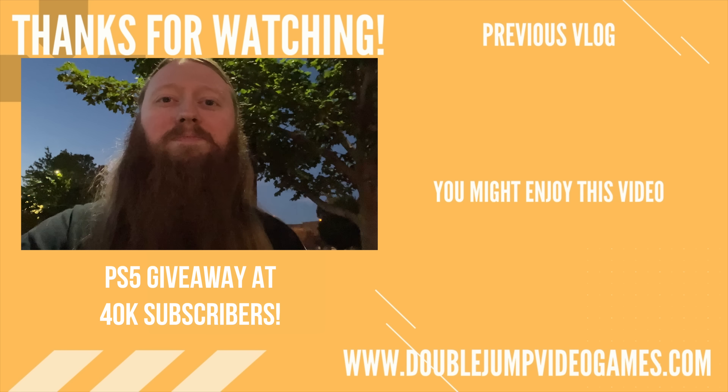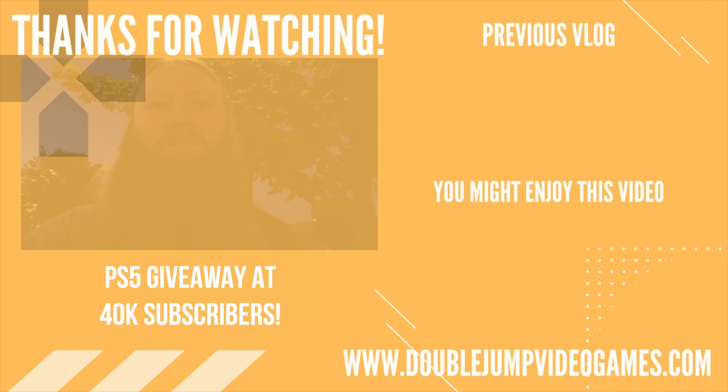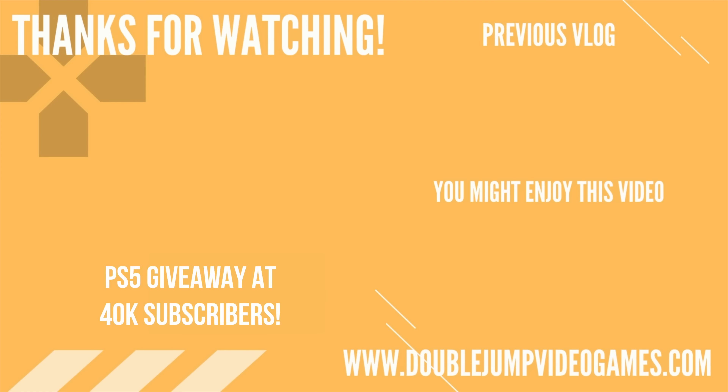Closing time. Bye Ryan. Bye Jess. Thanks for watching guys, hope you enjoyed today's video. Don't forget to like, comment and subscribe, and we'll see you again tomorrow. Bye!